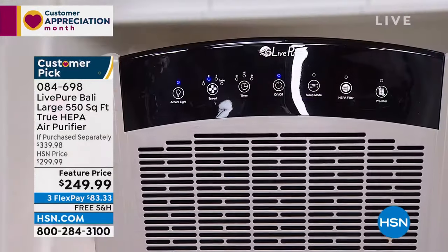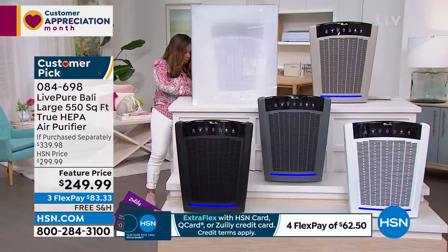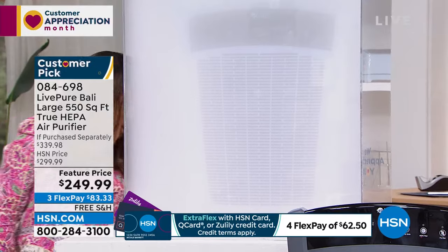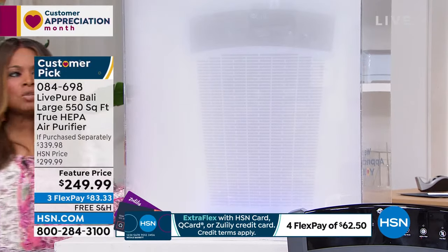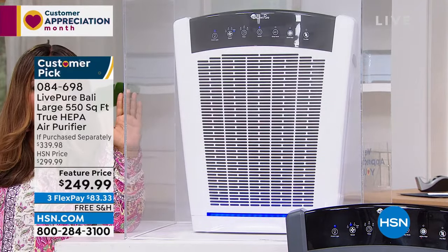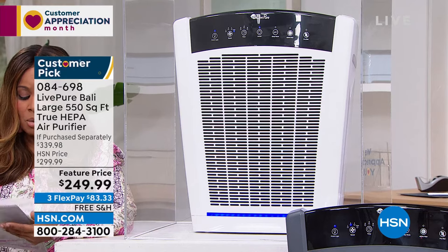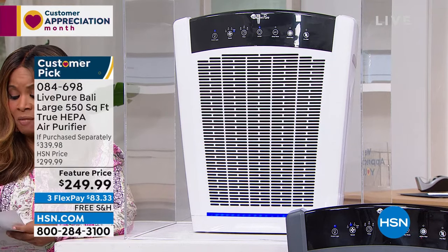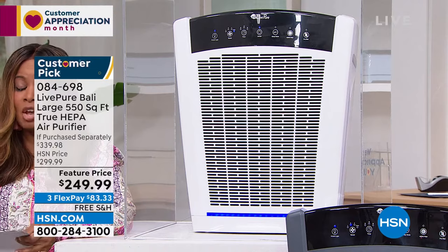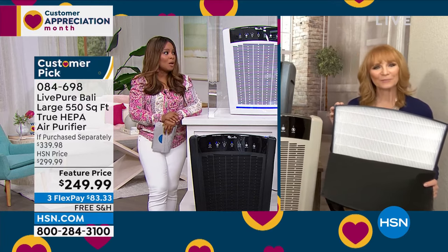I want you to see the smoke chamber before you meet our guest. Whether there's burnt food, someone smoking cigars or cigarettes, or other odors — I'm going to turn this on so you can hear how whisper quiet it is and see how quickly it clears the air. In seconds, this is going to clear the air in your home. Welcome the beautiful Vana Bell Sherman — a product expert who's been part of our HSN family for many years.